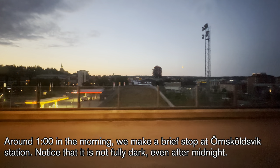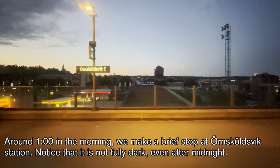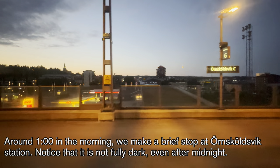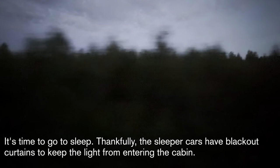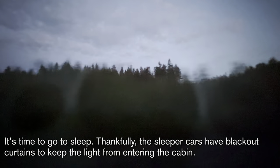Around 1 o'clock in the morning, we make a brief stop at Örnsköldvik Station. Notice that it is not fully dark even after midnight. It is now time to go to sleep. Thankfully, the sleeper cars have blackout curtains to keep the light from entering the cabin. The train runs very fast, but despite this, the plush bedding and smooth tracks ensure a restful night's sleep.